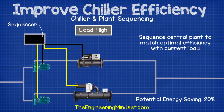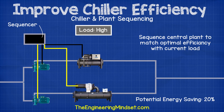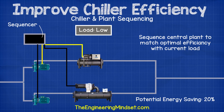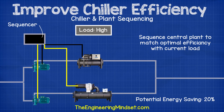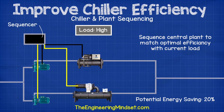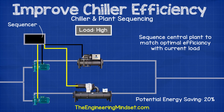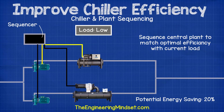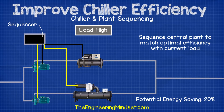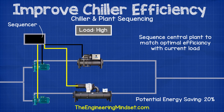Chiller and plant sequencing: the chiller, cooling towers and pumps all have different efficiency curves, especially at part load conditions. A plant sequencer can be used to ensure the most efficient combination of plant items is used to match the current cooling load. The sequencer can be used just for the chillers, or more advanced versions include the associated large plant items. Using a combined plant sequencer can reduce the entire system's energy consumption by up to 20%, sometimes higher, depending on how poor the previous control strategy was and how efficiently the plant runs at part load.